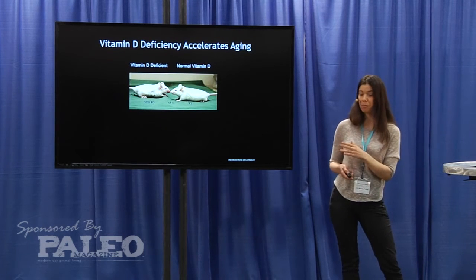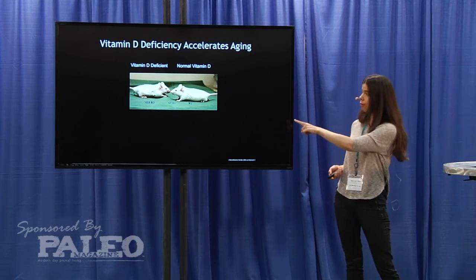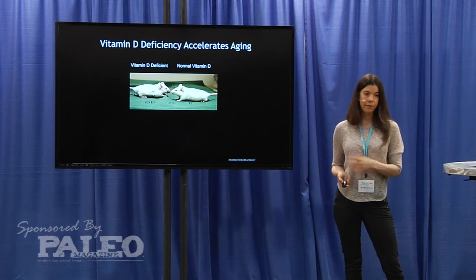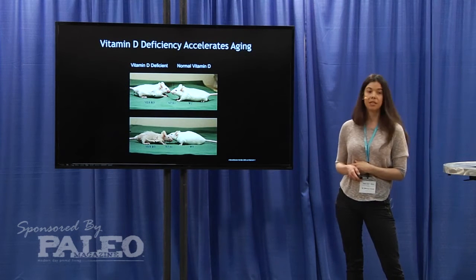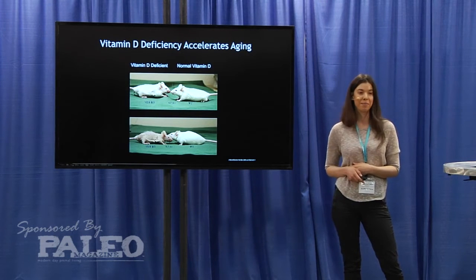Just to highlight the importance of vitamin D in the aging process, these mice here are the same age. The mouse on the left is vitamin D deficient, and the mouse on the right has normal levels of vitamin D, and they're about four and a half months old here. Here are the same mice four months later. The vitamin D deficient mouse looks pretty gnarly — I'd say that's probably an understatement.